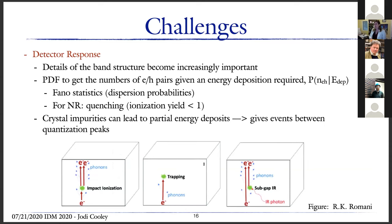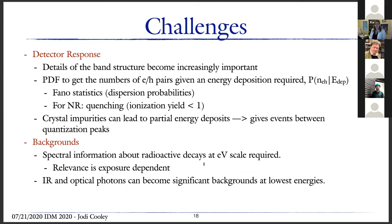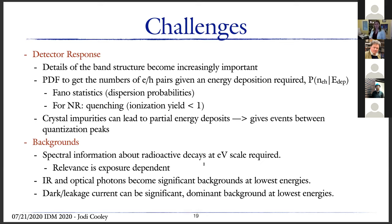Crystal impurities can lead to partial energy deposits, giving events between quantization peaks in readout — coming from impact ionization, trapping, or even IR photons. In the background category: spectral information about radioactive decays at eV scales is required, though how relevant it becomes is exposure-dependent. IR and optical photons can become significant backgrounds at the very lowest energies. Dark current or leakage current can also become very significant and dominate backgrounds at the lowest energies.